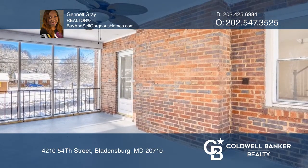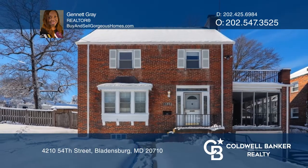Janekre wants to help turn your dreams into a reality. Give her a call today.